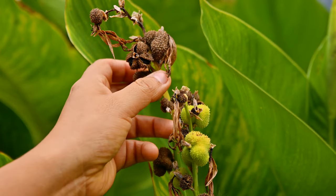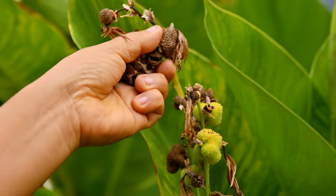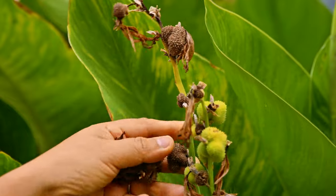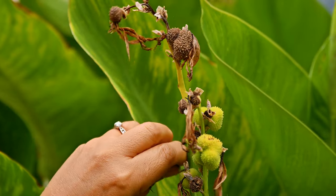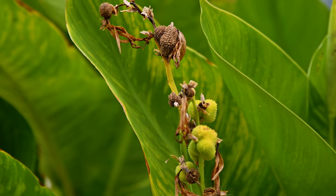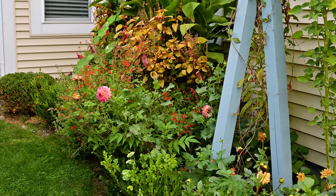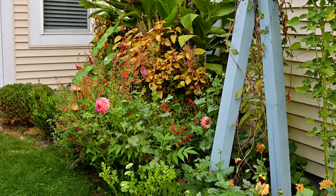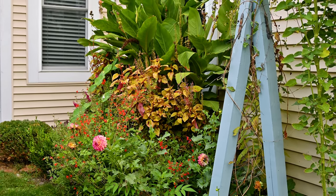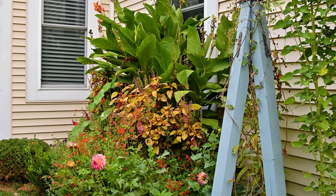Saving seeds from anything and everything I can is definitely the key. This year I'm really liking how everything is turning out, especially the things I start from seed. Last year I saved a bunch of seeds from the plants I was already growing, and it's just a cycle — every year I save seeds and every year I'm amazed at how well the plants do.